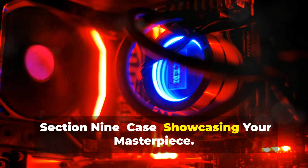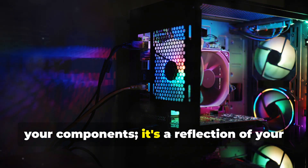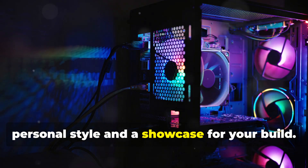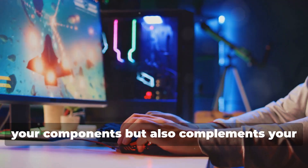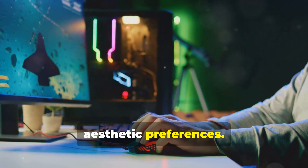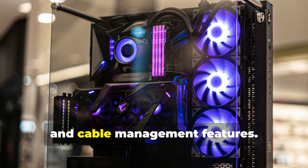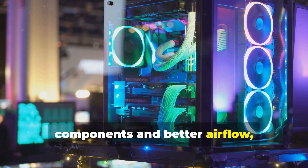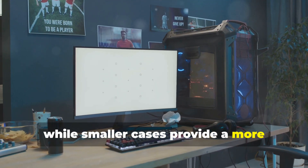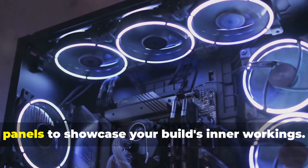The case is more than just a box to house your components — it's a reflection of your personal style and a showcase for your build. Choose a case that not only accommodates your components but also complements your aesthetic preferences. Consider the case's size, airflow, and cable management features. Larger cases offer more room for components and better airflow, while smaller cases provide a more compact footprint.